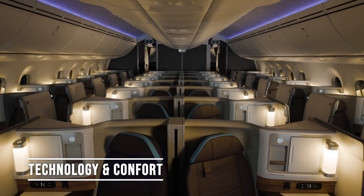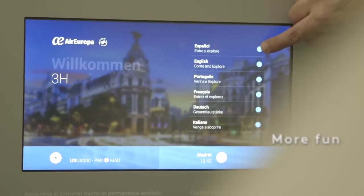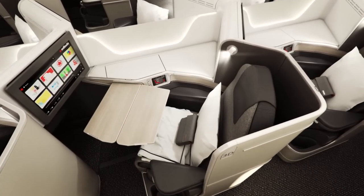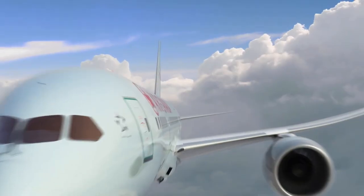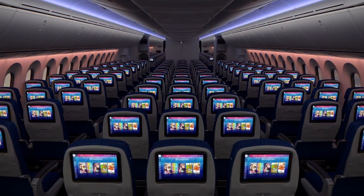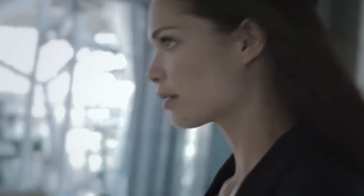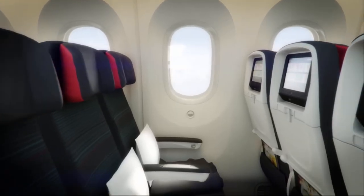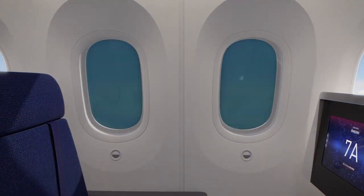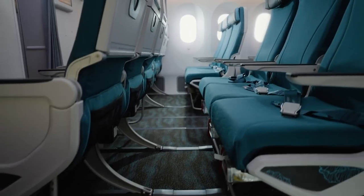Technology and comfort. Step into the Dreamliner's cabin and discover an oasis of comfort and entertainment. From ergonomic seats to high-definition touchscreens, every detail is designed to offer you an unparalleled flight experience. Its advanced LED lighting system helps you combat jet lag, allowing you to arrive at your destination fresh as a daisy. The windows of the Boeing 787 are 30% larger than those of other aircraft, offering passengers stunning panoramic views and a greater sense of spaciousness.